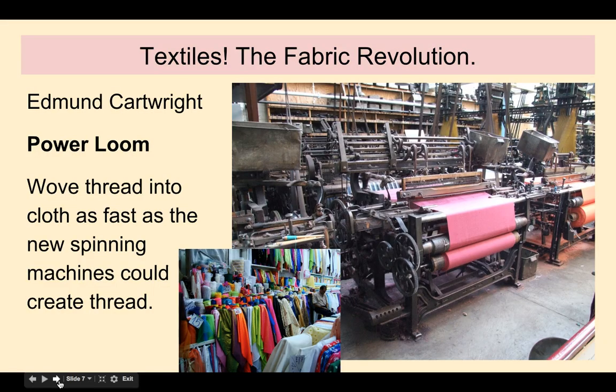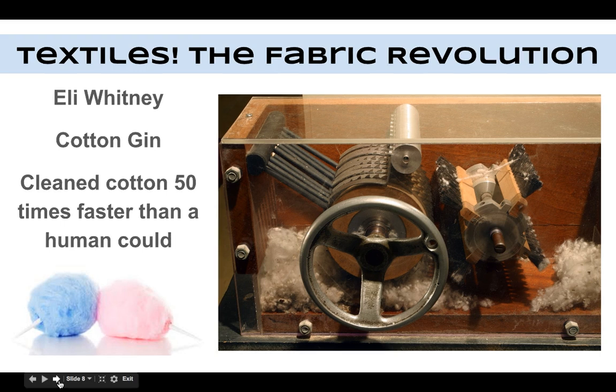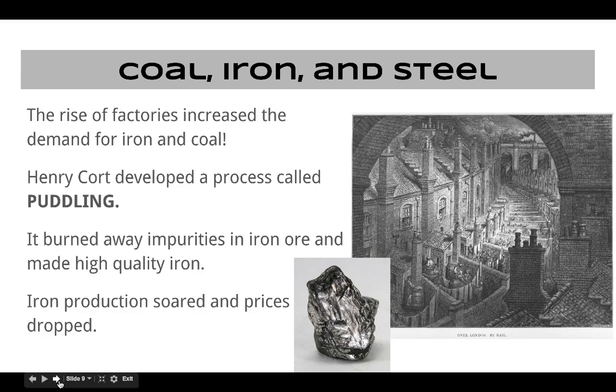Next up, Edmund Cartwright — he invented the power loom, which weaves the thread into cloth super fast. He saw what John Kay did and was like, 'I could do that better.' And then our last textile guy is Eli Whitney. He invented the cotton gin — it cleaned cotton 50 times faster than a human could. It's kind of a machine that brushes the cotton and the seeds fall to the bottom.